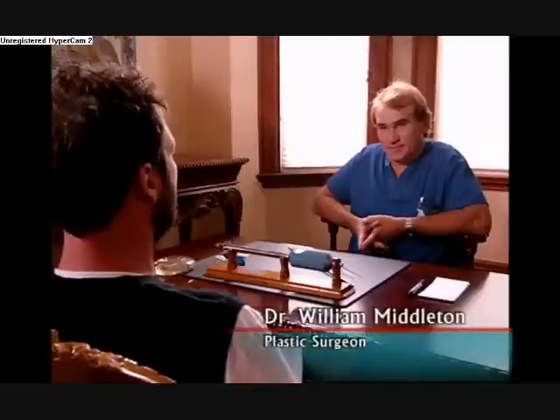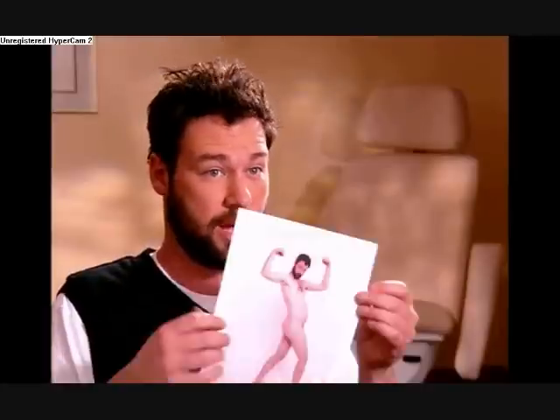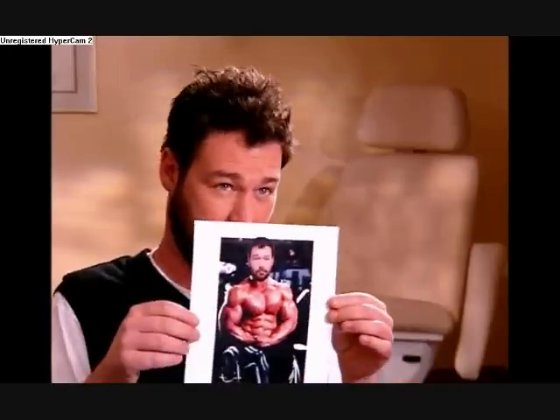So here's the deal. I have a huge audition coming up and I have to be naked. I have a terrible body. Here's a picture of what I look like now, and here's a picture of what I want to look like when I'm done. We've got our work cut out for us.